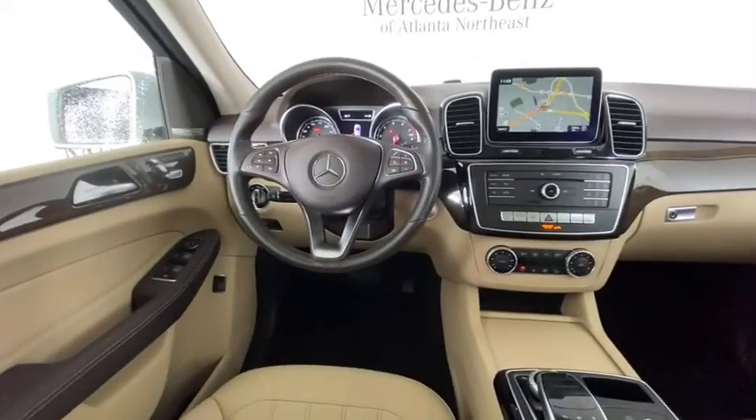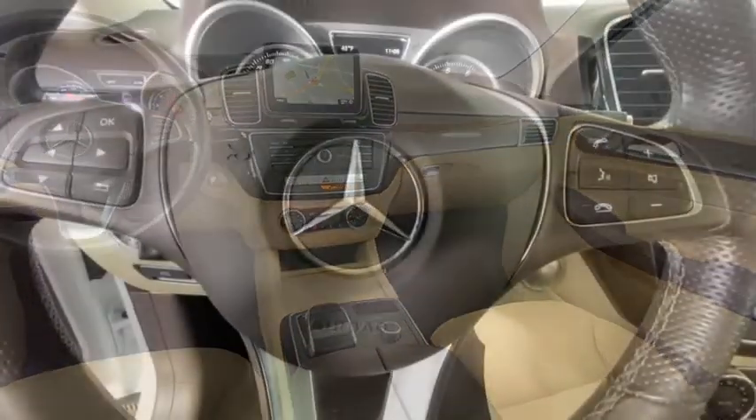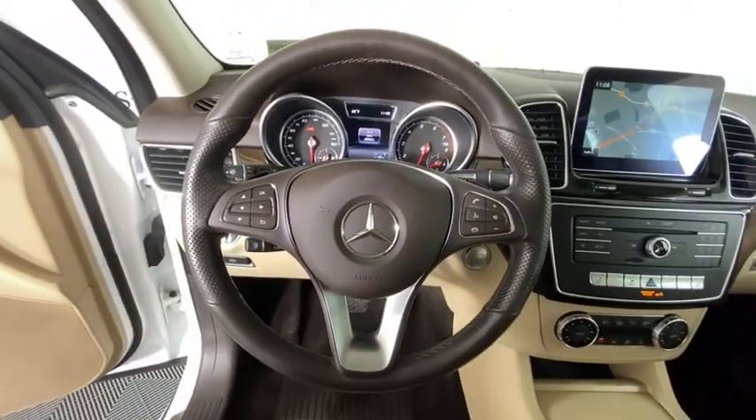electronic stability control, trip computer, security system, power windows, compass, rear window defroster, panic alarm, brake assist.